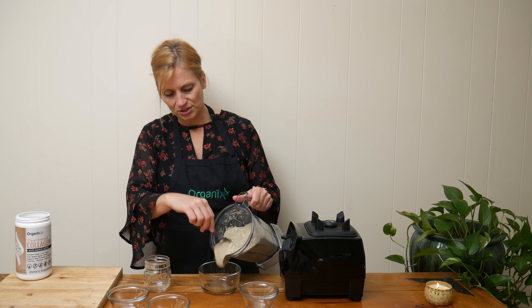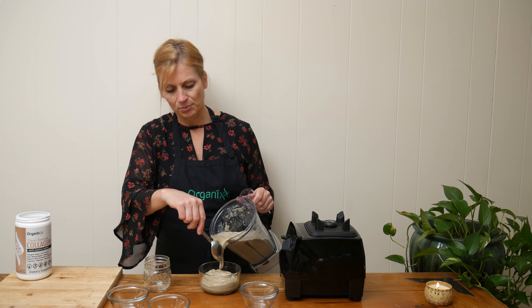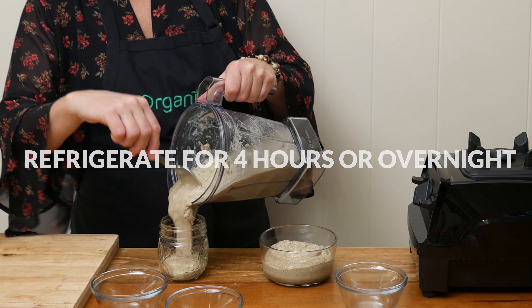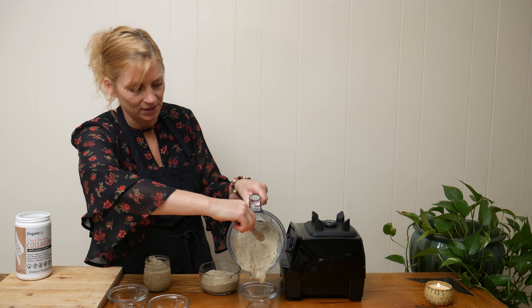Pour your pudding into your serving dishes. You're going to want to cover and let your pudding set overnight in the refrigerator, just to let the flavors develop and make sure the pudding is nice and thick. You can see there's already a great thickness happening here.